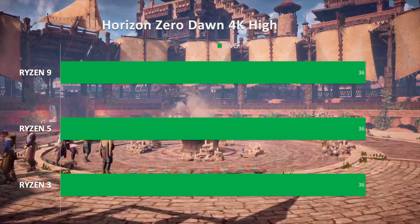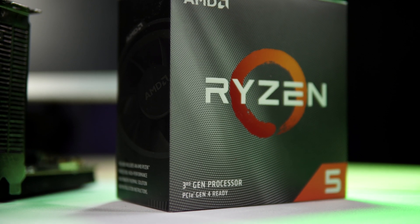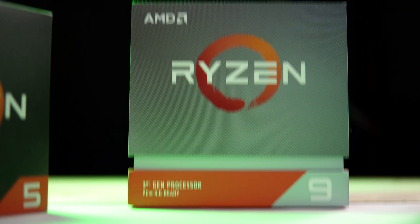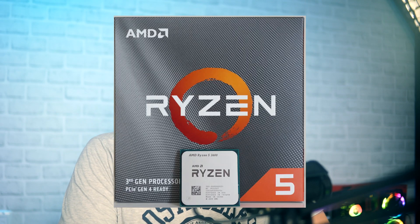At 4K, check out Horizon Zero Dawn results — pro gamers never choose 4K because it introduces input latency and lowers frames. For casual gamers, Ryzen 3 works great. For video encoding and gaming combined, go Ryzen 5. For Twitch streamers running OBS as well, Ryzen 7 or Ryzen 9. My personal choice is the Ryzen 5 3600 — that's why it's been the best-selling CPU.